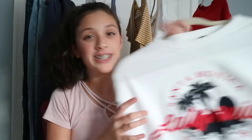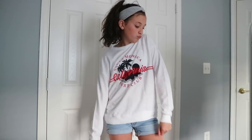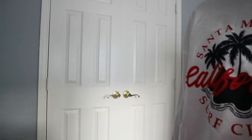The next shirt I got is also a long-sleeved shirt from H&M — this is a Santa Monica, California Surf Club shirt. H&M is very Californian and has a lot of New York and California stuff, so I thought this was really cute and trendy. Both of these shirts were $9.99 each. Now we're moving on — I shrunk my chair down a little bit, sorry about that.